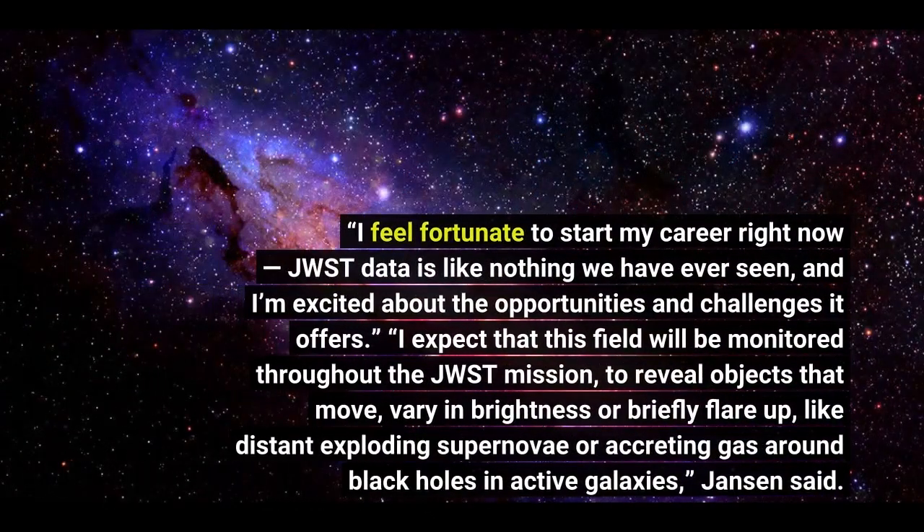I feel fortunate to start my career right now. JWST data is like nothing we have ever seen, and I'm excited about the opportunities and challenges it offers. I expect that this field will be monitored throughout the JWST mission, to reveal objects that move, vary in brightness, or briefly flare.